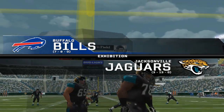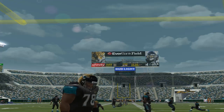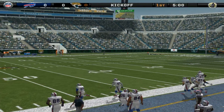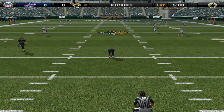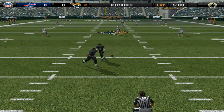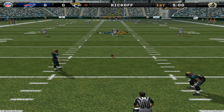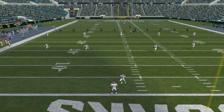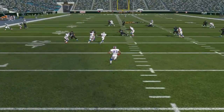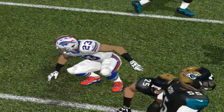Join us for today's matchup featuring two very well-coached teams as the Bills matchup against the Jaguars. The teams have taken the field and we're ready for the kickoff. Meyer is back and ready to put this one in the air. Let's see if they can turn this first drive into points.